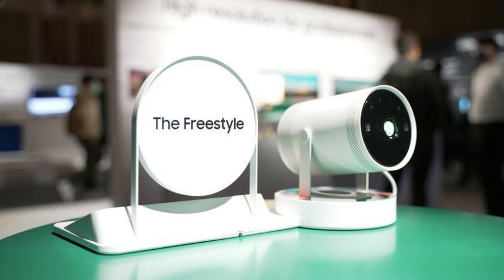One of the standout features of the Samsung Freestyle Gen 2, distinguishing it from the original 2022 model, is its integration with the Gaming Hub and cloud services such as NVIDIA and Xbox. The introduction of the SolarCell Remote adds a new level of remote control functionality.